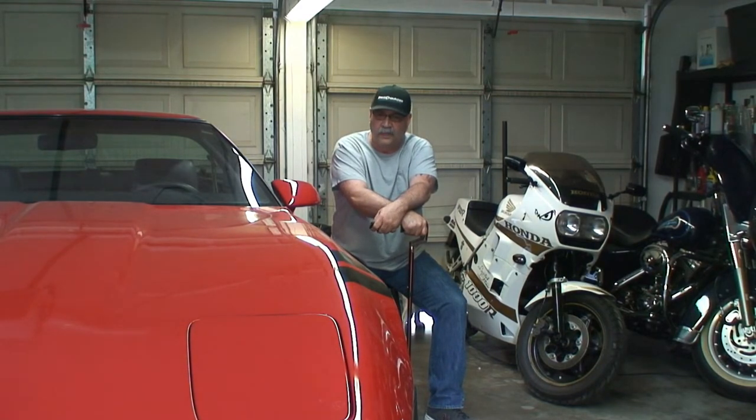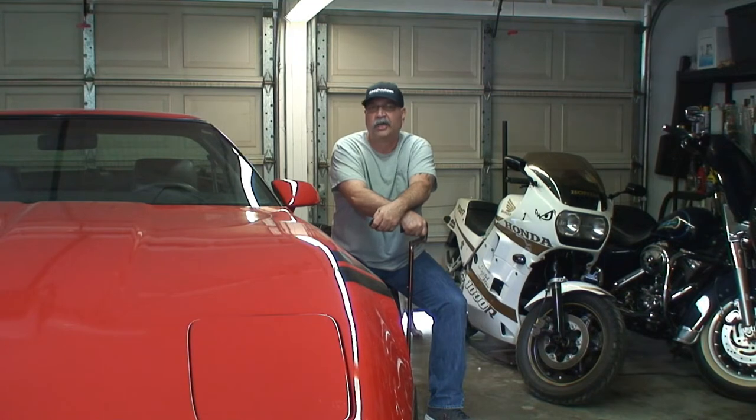I was more into the C3 Corvettes and I really love the body style of the C3. At the time when I was looking, my roommate, who was my best friend, he was a Corvette guy and he owned a lot of them. He was always trying to convince me to take a C4 out for a drive. He said they're light years ahead of the C3s — pretty much General Motors' introduction to the first sports car Corvette.